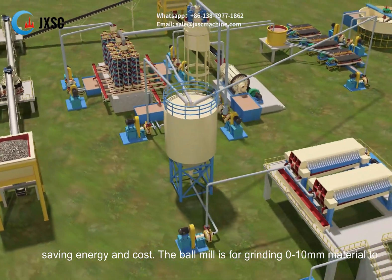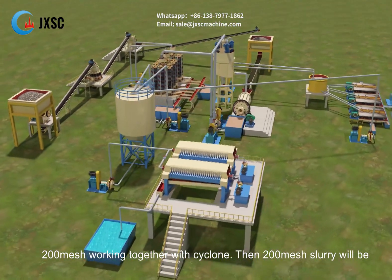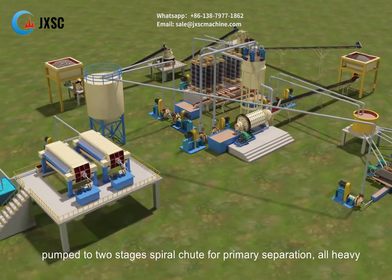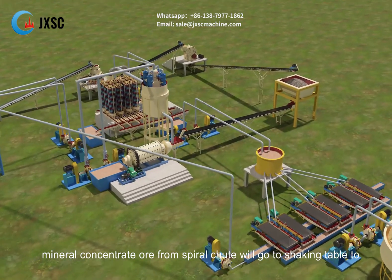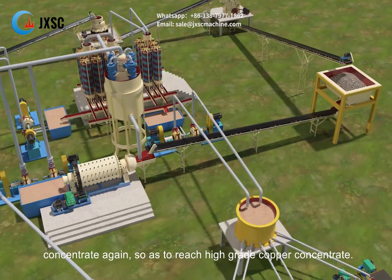The ball mill grinds 0 to 10 millimeter material to 200 mesh, working together with a cyclone. Then the 200 mesh slurry is pumped to two-stage spiral chutes for primary separation. All heavy mineral concentrate ore from the spiral chute goes to a shaking table to concentrate again, so as to reach high-grade copper concentrate.